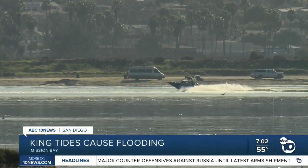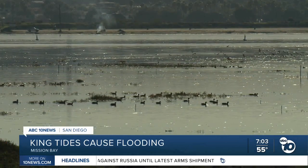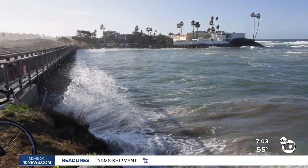These beautiful waters are a warning of what could come with sea levels rising. Perla Shaheen, ABC 10 News. And you can help researchers learn more about king tides by recording them.